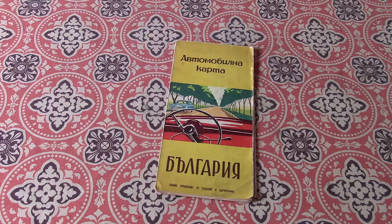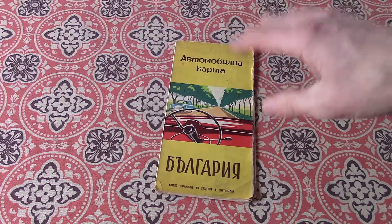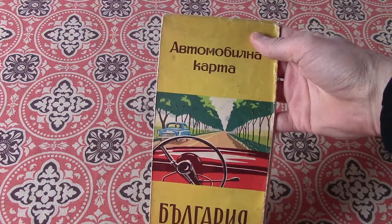Today I got something just a little fun. It's just a road map from Bulgaria, and it's from the late 60s — looks like 1966 or 67. Just a road map.